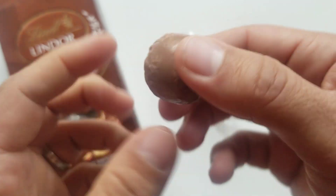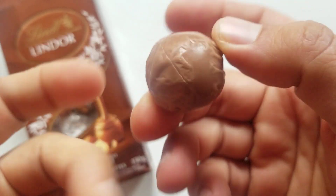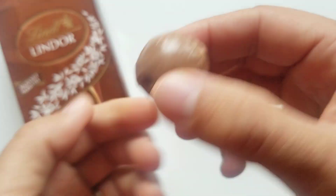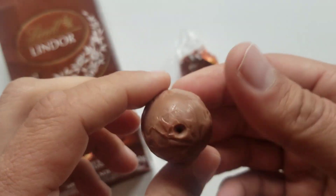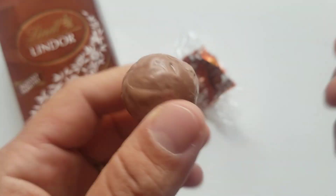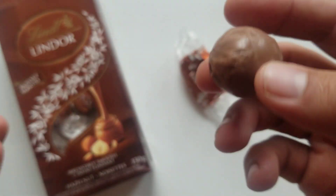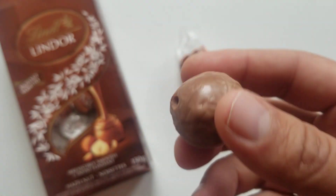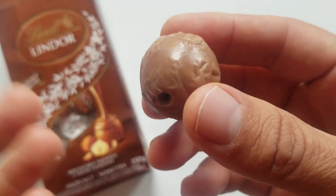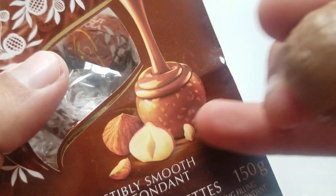Wow, this one's really messed up — look at that. Normally it's all smooth and nice looking. Maybe this one melted and then re-solidified. There's the normal little dimple here where I think the inside is injected. These are characterized by a harder outer chocolate shell and then a smooth chocolate truffle ganache in the middle. This one is of course hazelnut flavored.